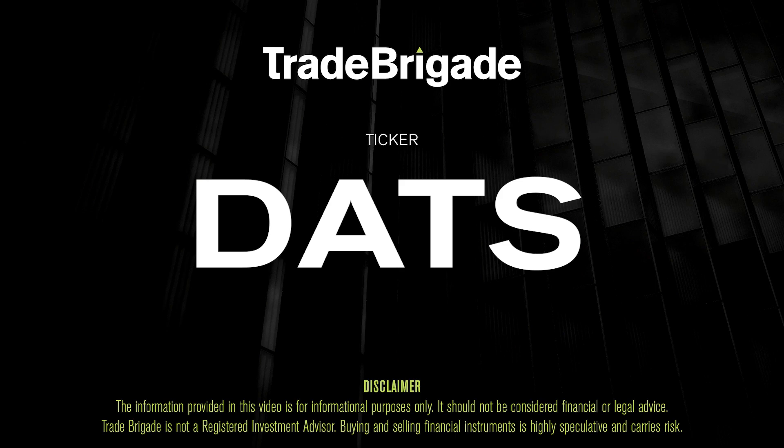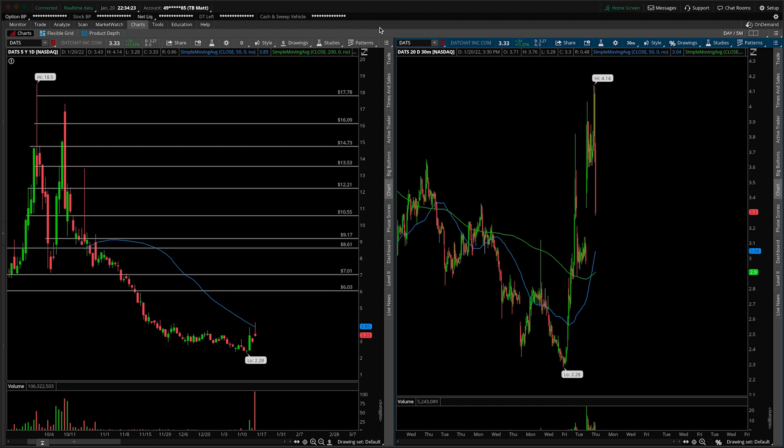What's up, traders? Matt from the Trade Brigade here doing a technical analysis on ticker symbol DATS for DatChat Inc. On the left-hand side we have the daily time frame, and on the right-hand side the 30-minute intraday time frame.